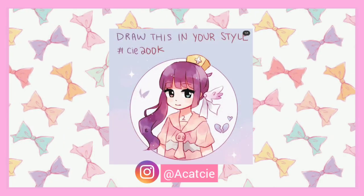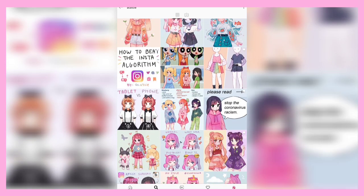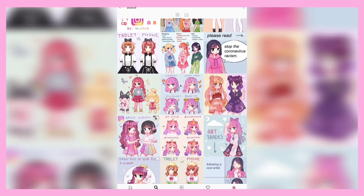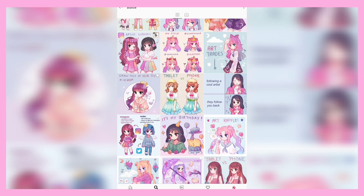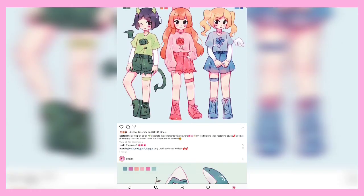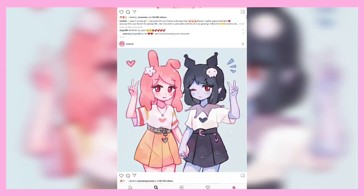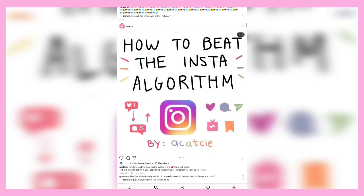The next Draw This In Your Style is by Akatsi — I really hope I'm saying that right. Akatsi is someone I've actually heard of before; I follow her on Instagram and think her art is very lovely. Like the artist before, her work is very aesthetically pleasing — very cute stuff. So of course I decided to do her Draw This In Your Style challenge. I very much liked the design and thought it would look very cute in my style.